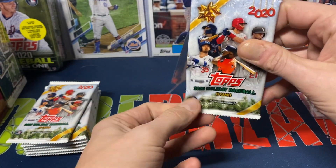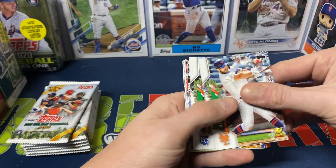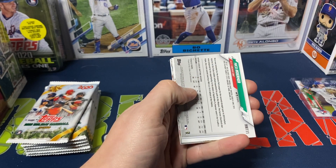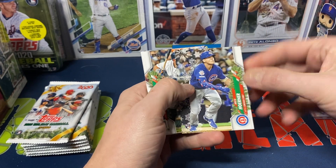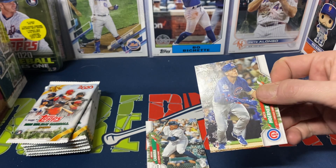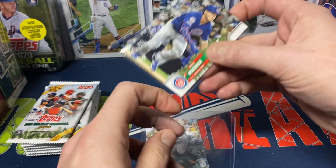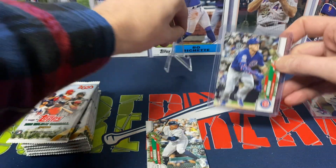I understand why this set is not for everybody. We got Pete Alonso, Rookie Cup. Jorge Soler, Matt Olson, Paul DeJong, and Nico Hoerner — image variation with the little sleeve there. It's nice that it's a rookie card at least. Is it a player I'm personally collecting? No. But Hoerner's a pretty decent player.